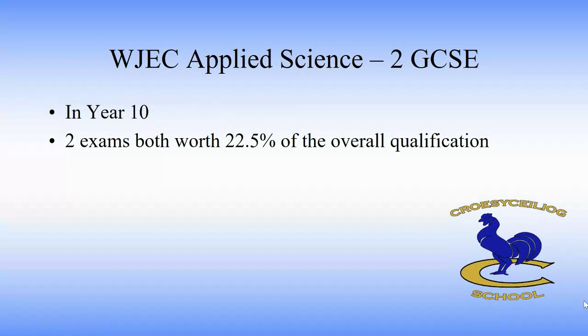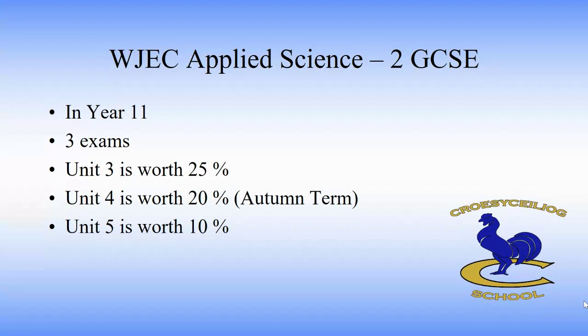In year 10, students will sit two exams which will be worth 22.5% of the overall qualification each. In year 11 students will face three exams. Unit 3 is a normal test done in May worth 25%. Unit 4 is a practical exam done in the autumn term, November to December usually, worth 20%. Unit 5 is a coursework exam, very similar to the ones done by double award and separate science students, and that is worth 10%.